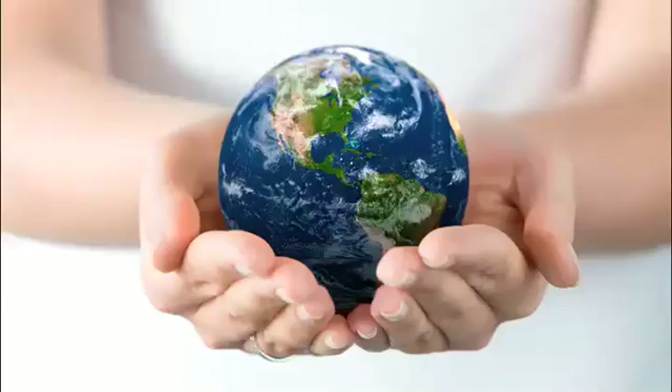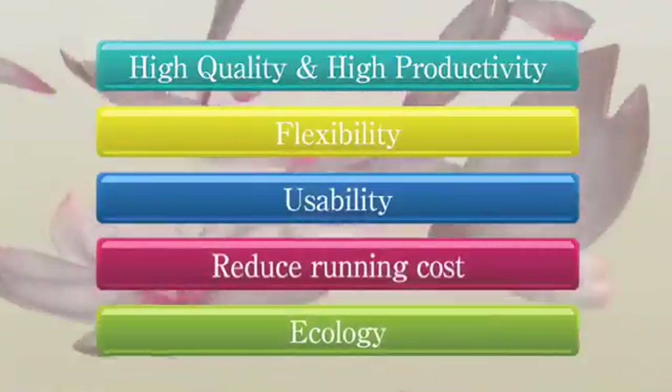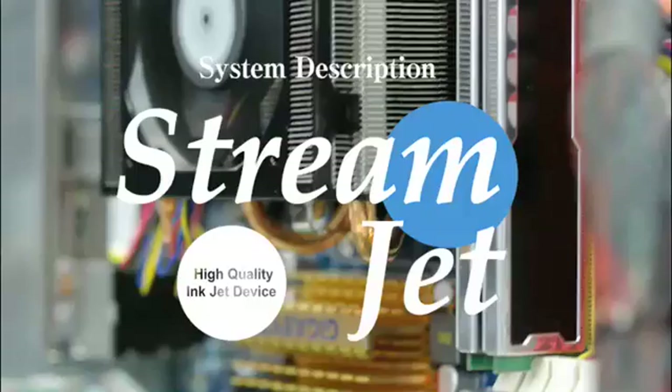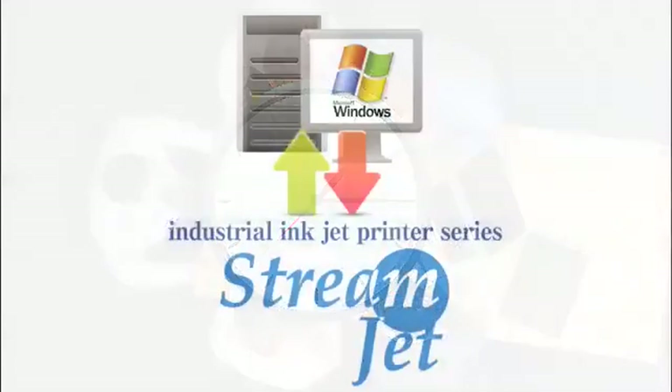This causes minimal impact to the environment. A Streamjet ink printer offers usability, quality, reduced costs, and supports your concern for the environment. Our knowledge and hands-on experience in the printing business is the reason why the Streamjet offers a high level of functionality.